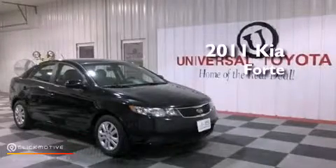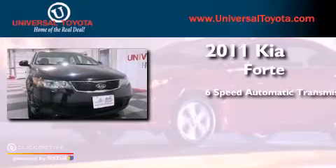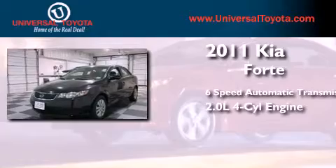This is a 2011 Kia Forte. This four-door sedan has a six-speed automatic transmission and an inline four-cylinder engine.